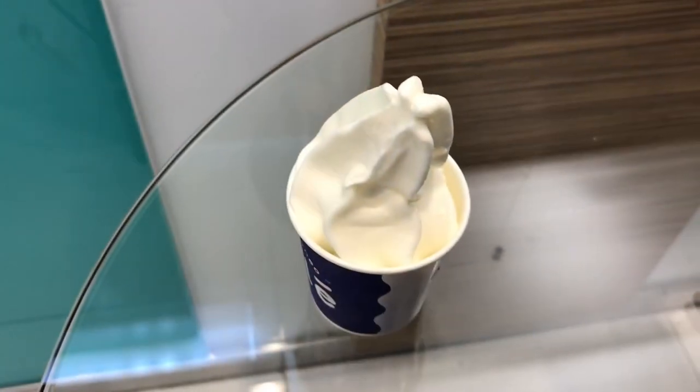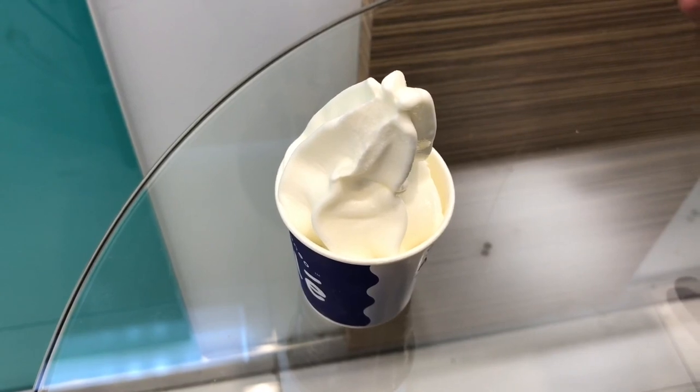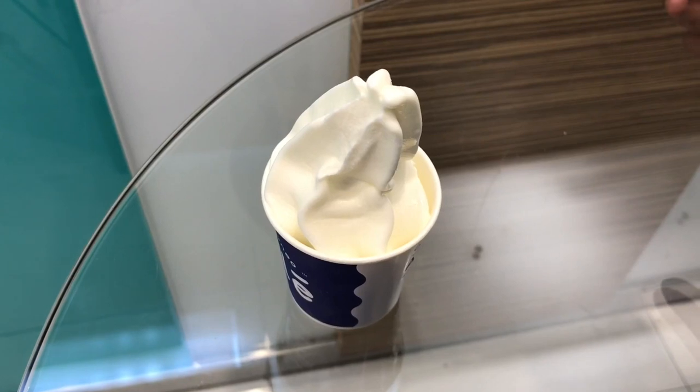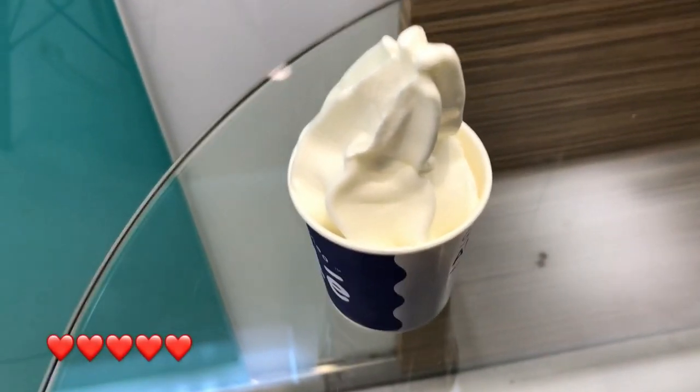Very flavorful with a hint of sweetness and sourness — very nice frozen yogurt. Quite nice. Check it out!